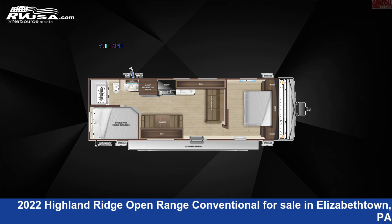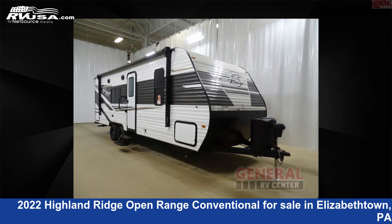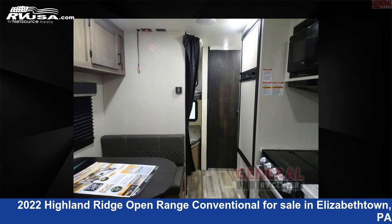This 2022 Highland Ridge Open Range Conventional OT26BH is a travel trailer RV. It is located in Elizabethtown, Pennsylvania 17022, and is offered for sale by General RV Center.